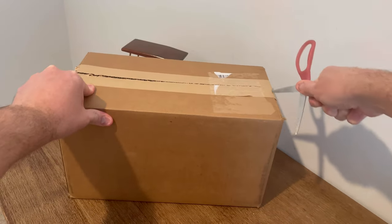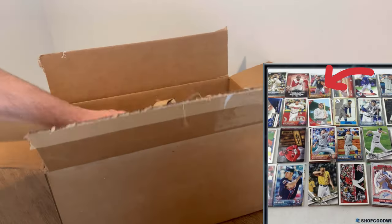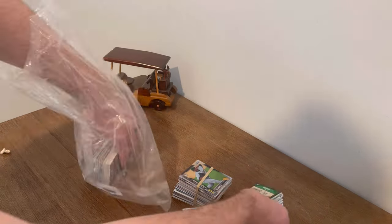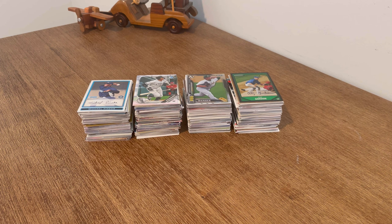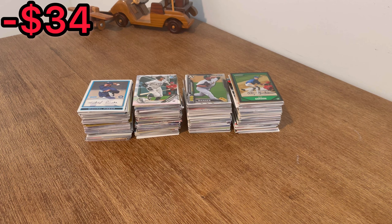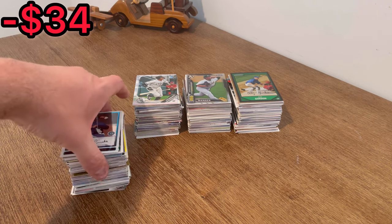I bought this box of baseball cards from Shop Goodwill for a short print Babe Ruth card I could see in the listing picture, and I ended up scoring big time on this purchase. What is up everyone, I hope you all are doing well. In today's unboxing we'll be going through this two-pound box of baseball cards that I won for just under twenty dollars on Shop Goodwill, and with taxes, shipping, and handling the total was just under thirty-five dollars all in.